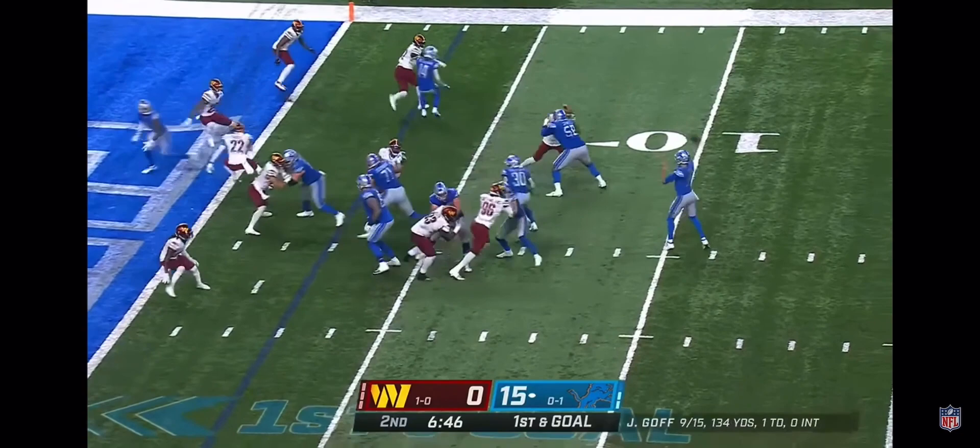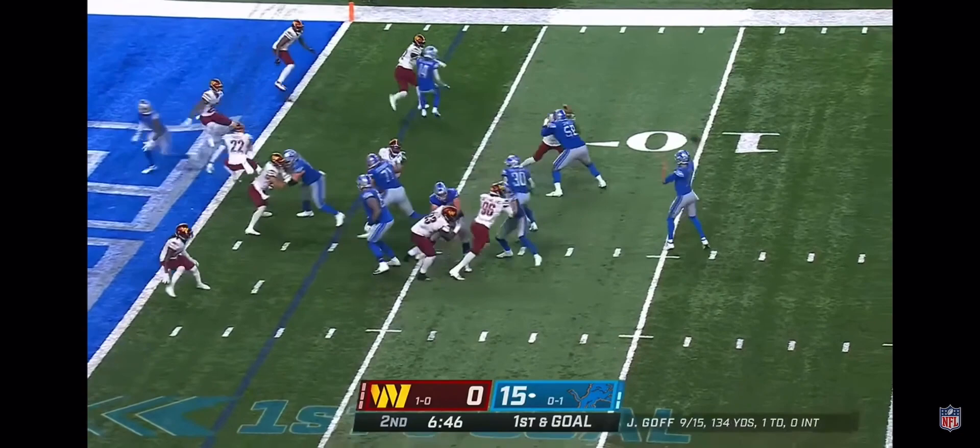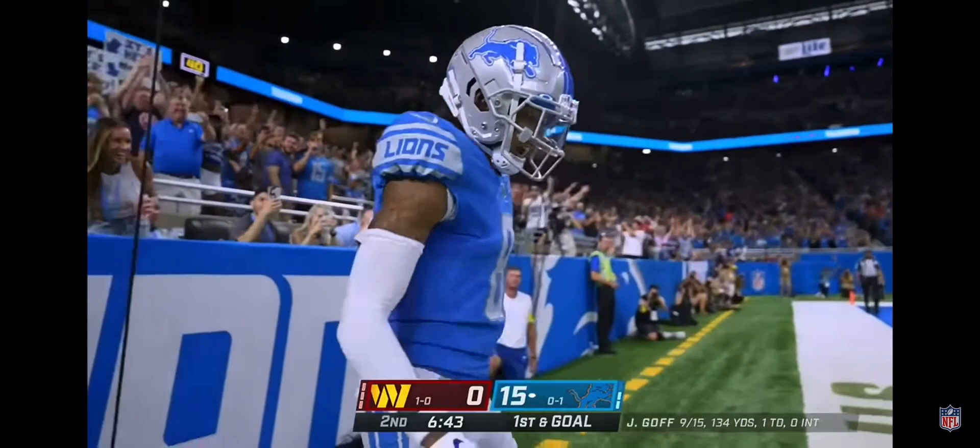First and goal from the three. St. Brown in motion. Off the fake to Williams. Goff — end zone — touchdown, Josh Reynolds!